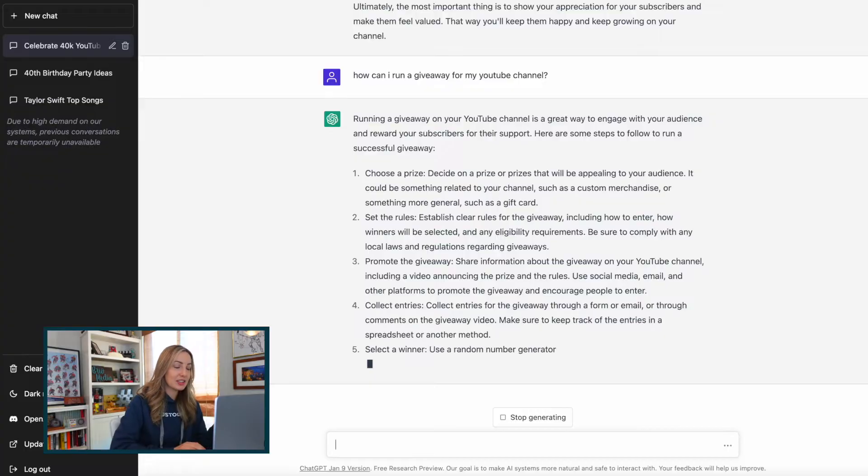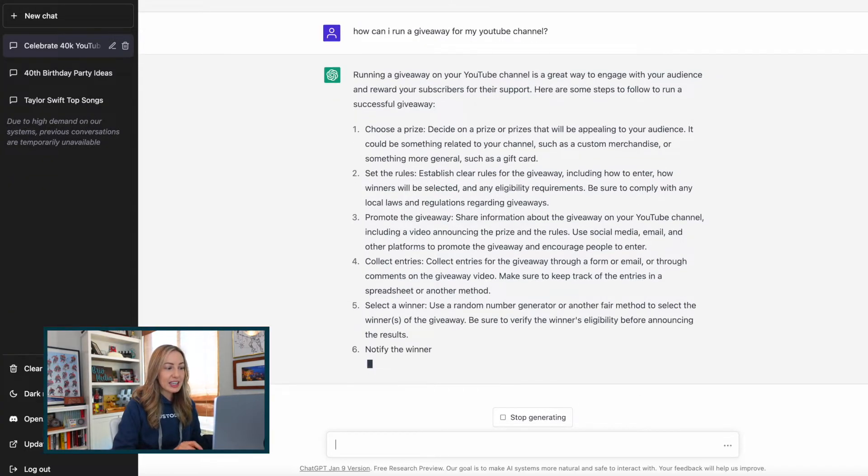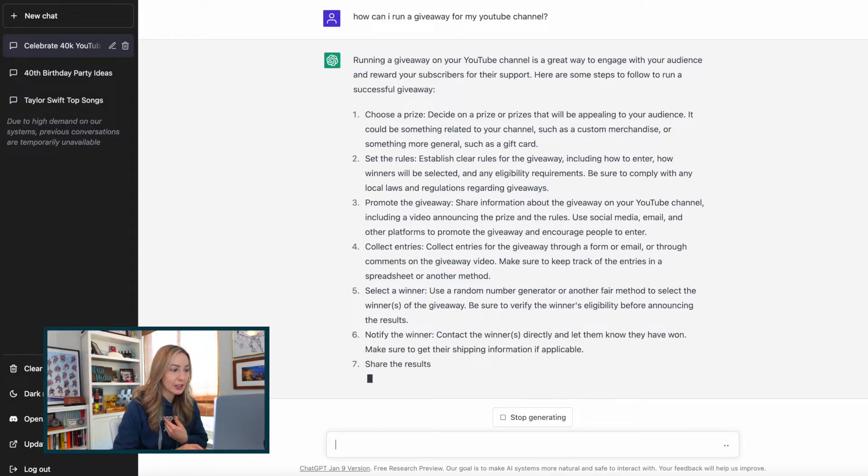ChatGPT's initial language model has been fine-tuned by feeding it an enormous number of questions and answers by human AI trainers. Because remember, it's a language model that's always learning. And something else that sets ChatGPT apart is that it's been designed to refuse inappropriate questions and to avoid trying to make stuff up based on responses to things it's been trained on.